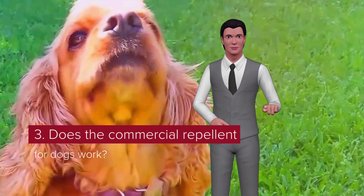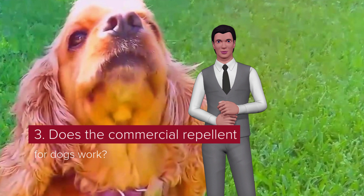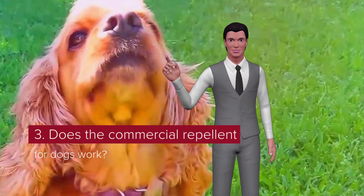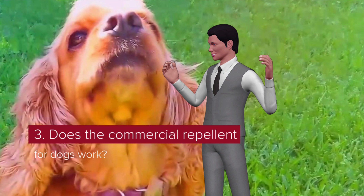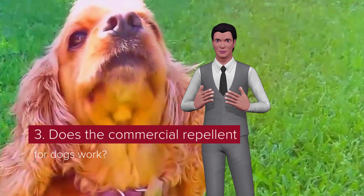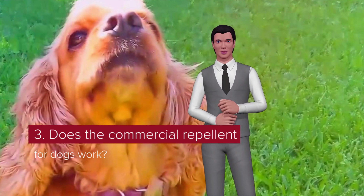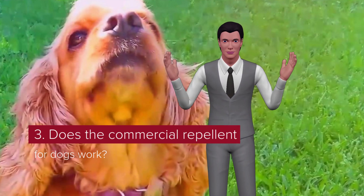Tip 3: Does commercial repellent for dogs work? Have you ever wondered what is the composition of repellents and how do they really work? The commercial products we can find in the market act as aversive stimuli — that is, they provoke an unpleasant sensation for the individual who receives it. To better understand the effect on dogs, we must review the methods of operant conditioning, which show that the use of repellents is one form of negative punishment, since they cause discomfort in the dog when it approaches the repellent.